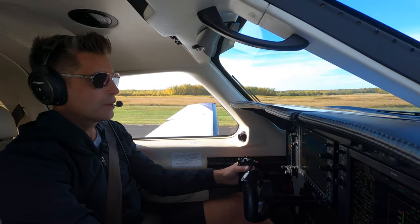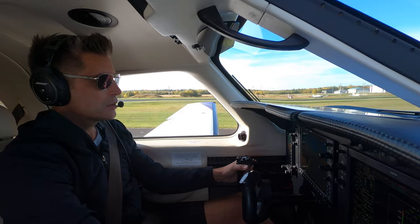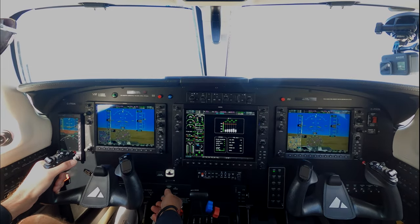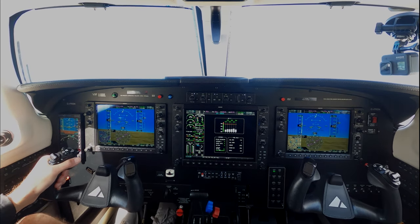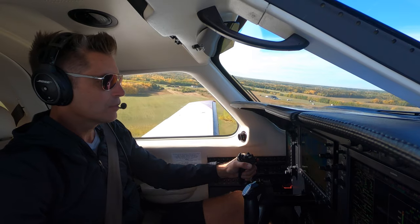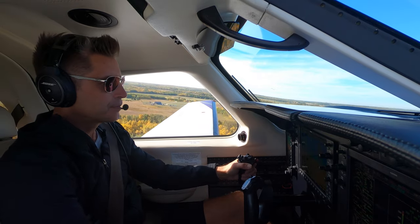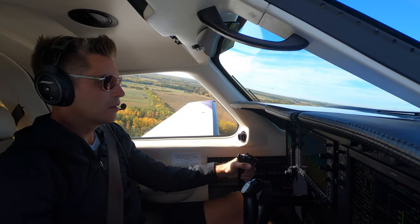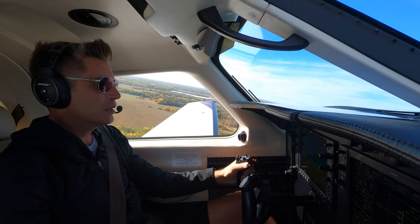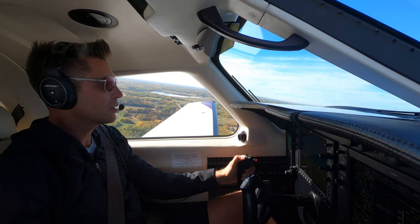60, 70, and rotate. Positive rate — gear up. Pitch for 90. Flaps up. We've got 90 knots, 1,400 feet per minute — nice cool day, good positive climb. Cooking Lake, Romeo Delta November is off 2-8, left-hand turn out, switching over to Edmonton Terminal. Cooking Lake, Romeo Delta November.